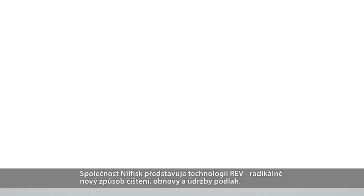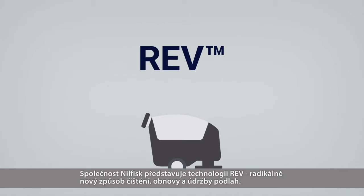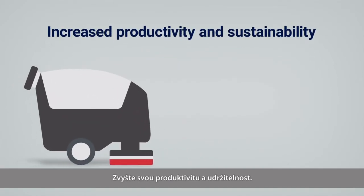Neil Fisk presents REV — a radically new way to clean, restore, and maintain your floors, increasing your productivity and sustainability.